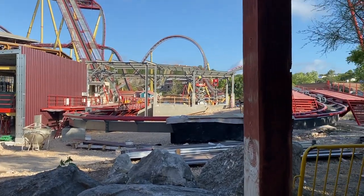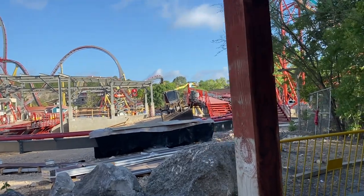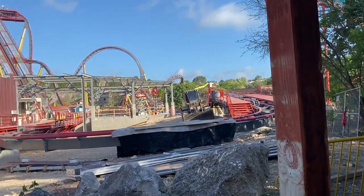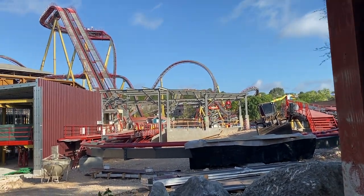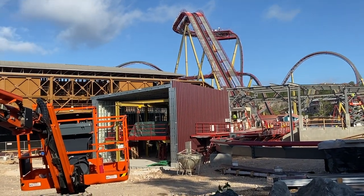Hey, what is up, thrill seekers! Today I am coming to you from an active construction site here at Dr. Diabolical's Cliffhanger. This is super exciting. We really haven't seen too much work, at least cosmetically, from the last time we've been here.